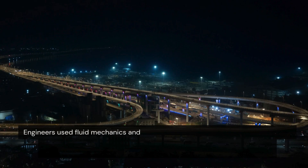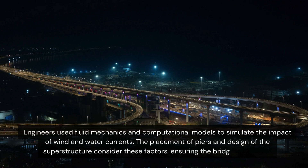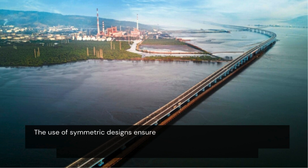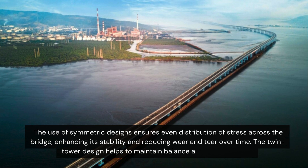Engineers used fluid mechanics and computational models to simulate the impact of wind and water currents. The placement of piers and design of the superstructure consider these factors, ensuring the bridge's longevity. The use of symmetric designs ensures even distribution of stress across the bridge, enhancing its stability and reducing wear and tear over time. The twin tower design helps to maintain balance across large spans.